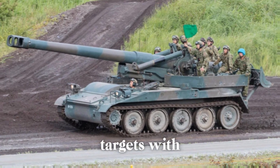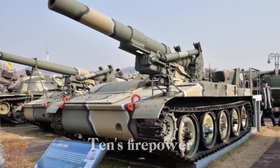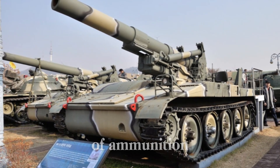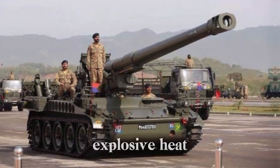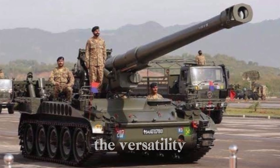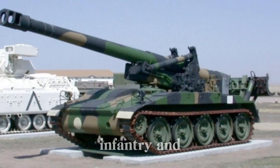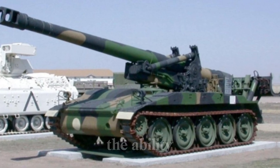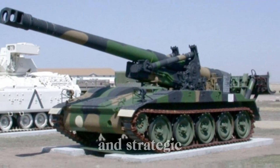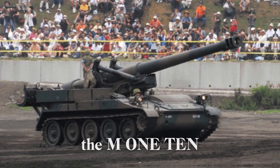The M110's firepower wasn't just about range. The 203mm gun was capable of firing a variety of ammunition, including high-explosive (HE) shells, nuclear projectiles, and more specialized rounds. This versatility allowed the M110 to engage a wide range of targets — from enemy infantry and artillery positions to tanks and bunkers. The ability to deliver both conventional and nuclear fire support made it a unique and strategic asset in the U.S. Army's arsenal.